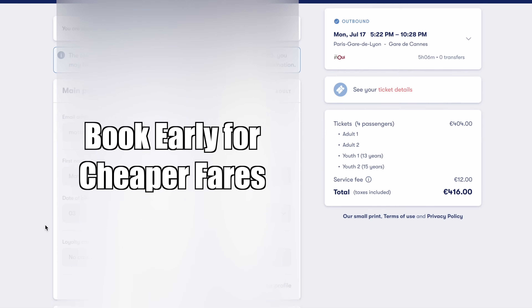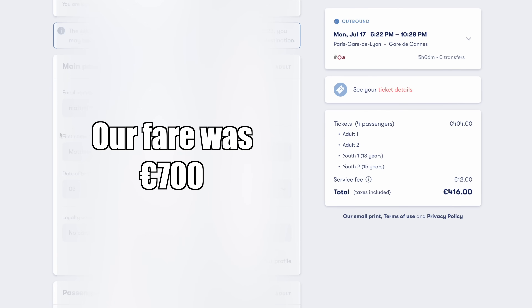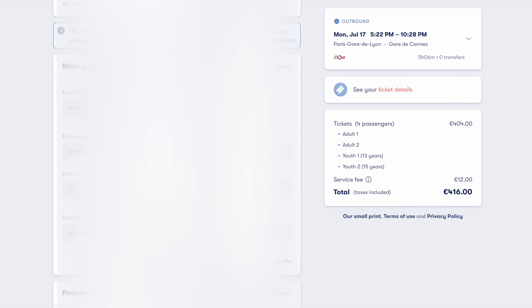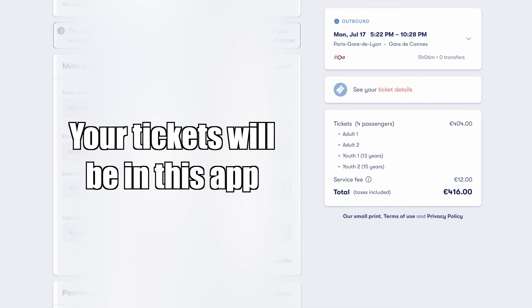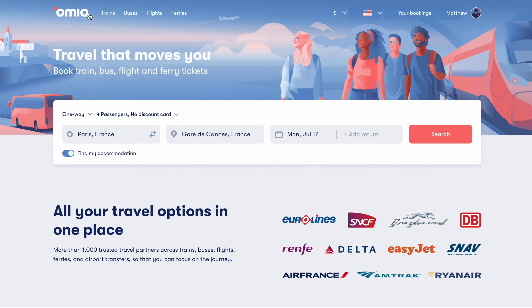This is the current fare hypothetically booking more than a month out. When we were in France, we booked about a week prior and the fare was 700 euros. So the later you book, the more expensive it's going to be. All that's left to do is to enter your payment information. Once you submit that, you're going to get a QR code in the app with your tickets. You'll also get an email confirmation with tickets as well. Pretty simple to do.